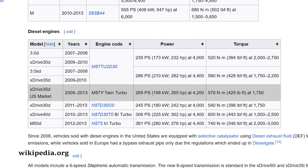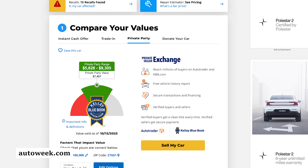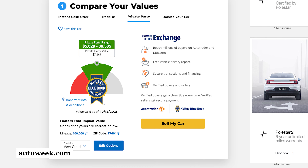The next diesel is the 2009 to 2013 M57Y — a twin turbo made for export and the US market, badged as xDrive35d. It's about as good as the previous model or even better, since it had fewer revisions. The M57Y delivers roughly 280 horsepower, whereas the M57 delivered 232 horsepower and was mainly installed on European E70 models.